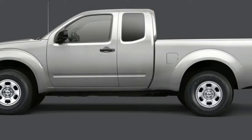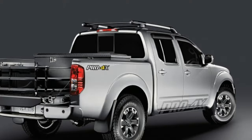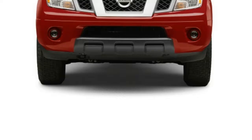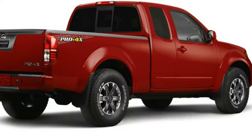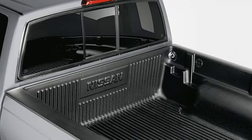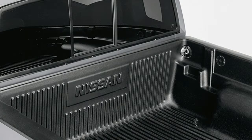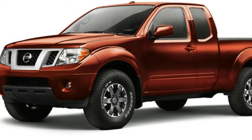Nissan's 2018 Frontier pickup goes on sale starting near $19,000. Nissan finally took the wraps off the 2018 Frontier midsize pickup, releasing photos and pricing for the truck that is now on sale at dealerships. It gets a standard rear-view monitor and upgraded base-grade content, including a Bluetooth phone system, a 5-inch color display audio system, and Apple's Siri Eyes Free integration.